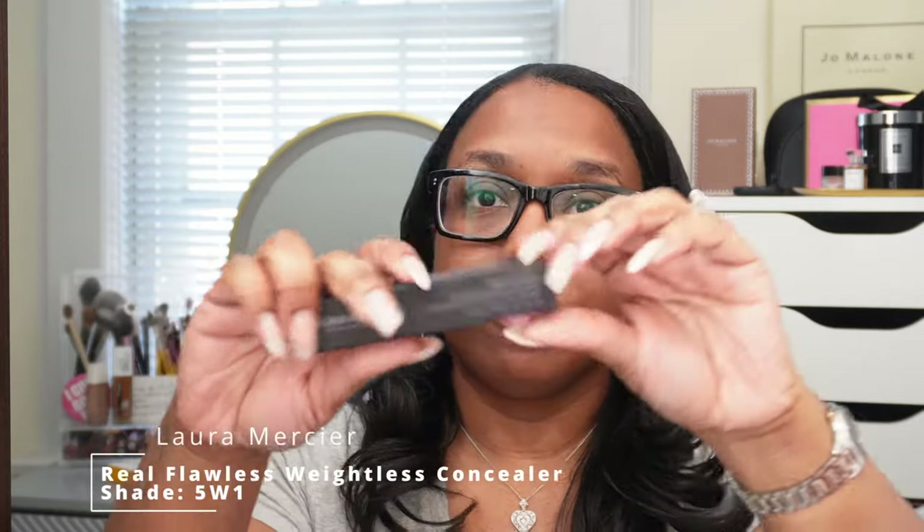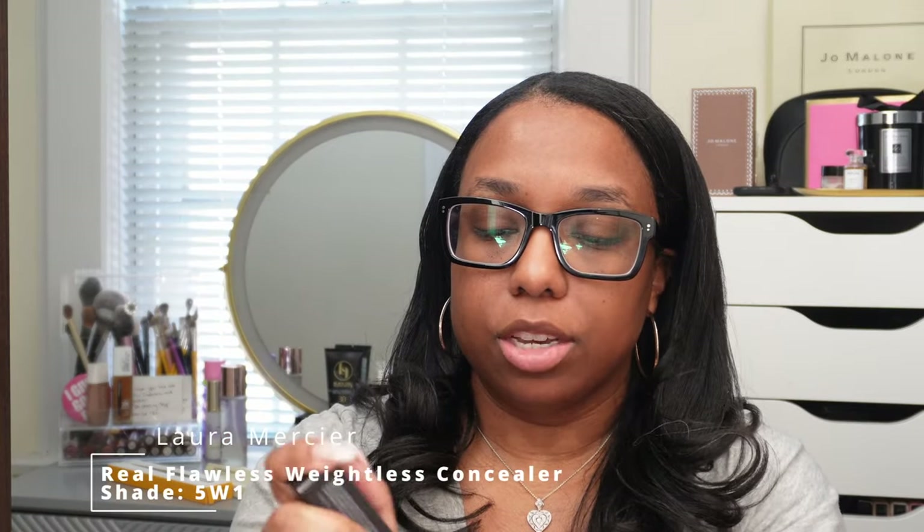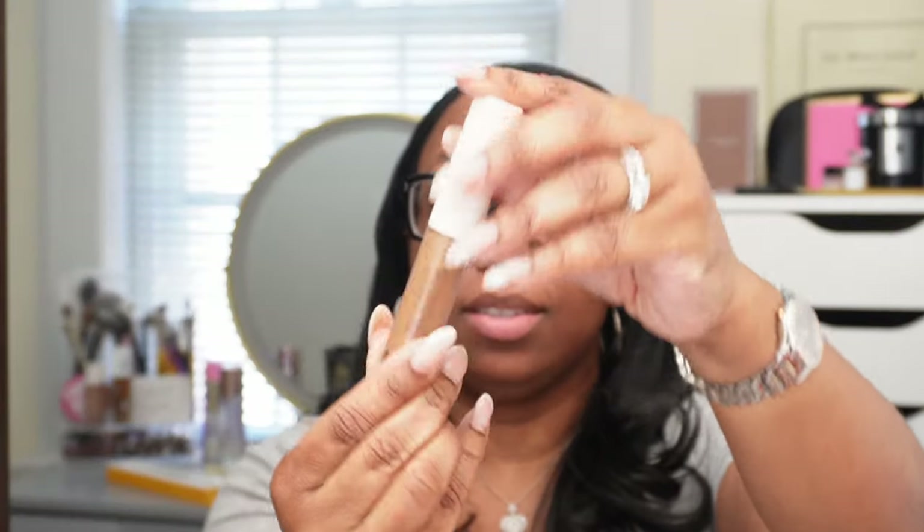Lastly from my Sephora pickup, I did pick up the Laura Mercier Real Flawless concealer in shade 5W1. I can tell you from now I don't like this — you will see a video that is actually the next video after this. I am testing out this concealer as well as the Real Flawless foundation.